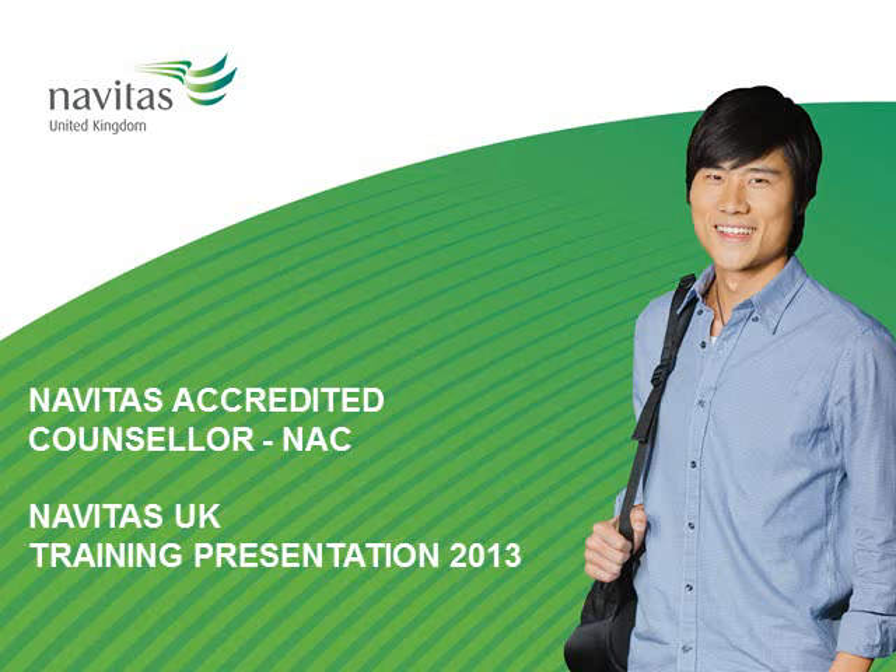Welcome and congratulations on being selected to become a Navitas UK accredited counsellor. By completing the following Navitas UK training presentation and successfully completing the online exam, you will receive formal recognition by one of the world's leading education companies, with exclusive access to special offers and information. Now get your pens and paper ready — let's get started.